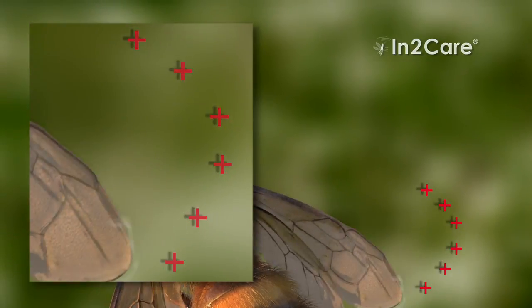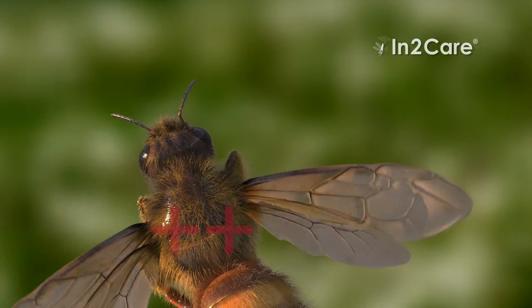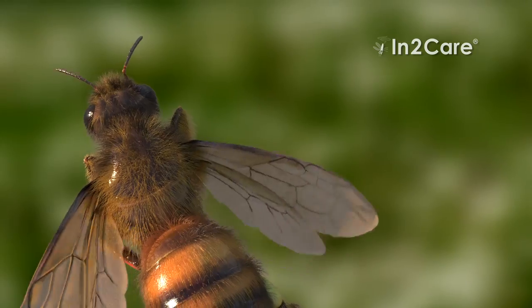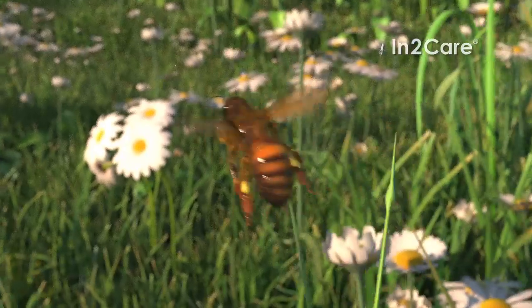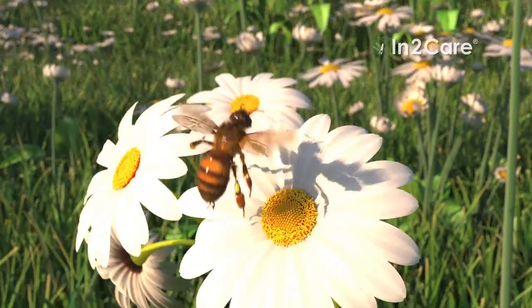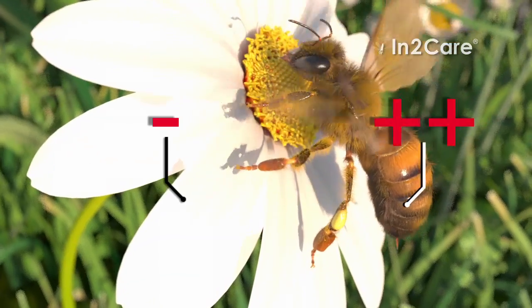Did you ever wonder how bees collect pollen? Flying insects get charged when they fly by the friction of their wings. When the positively charged bee lands on a flower, the negatively charged pollen is efficiently transferred to the bee's body.